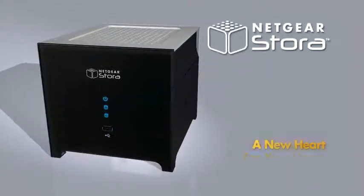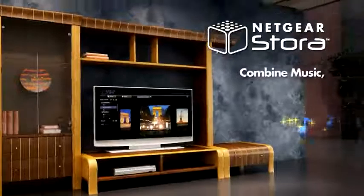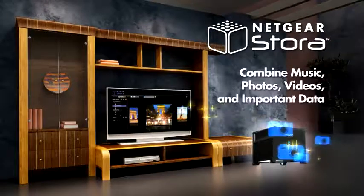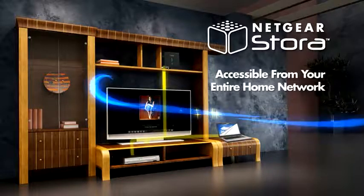Netgear Stora — a new heart for your home network storage needs. Now you can combine all your music, photos, videos and important data in one central location accessible from all your computers and devices.